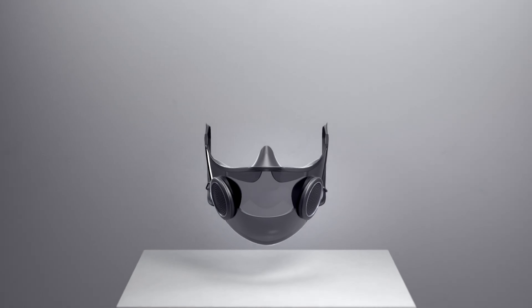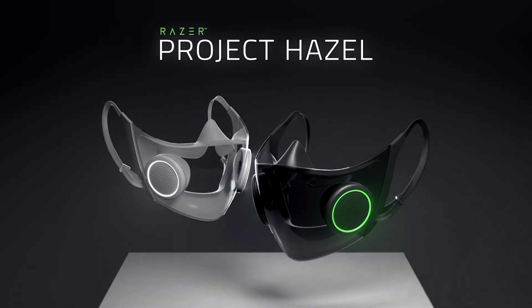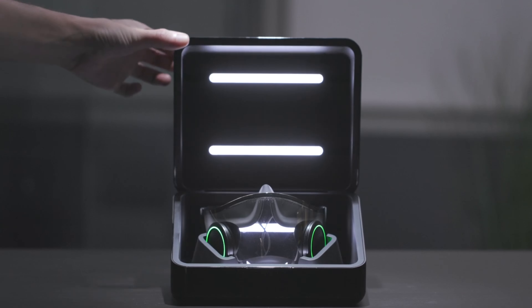At least with the prototype they showed, it also has a case that you put it into to charge it, because there is some battery power required. But when it's in the little charging box, it actually has a UV light system that will disinfect the mask as well. So I think it's pretty cool.